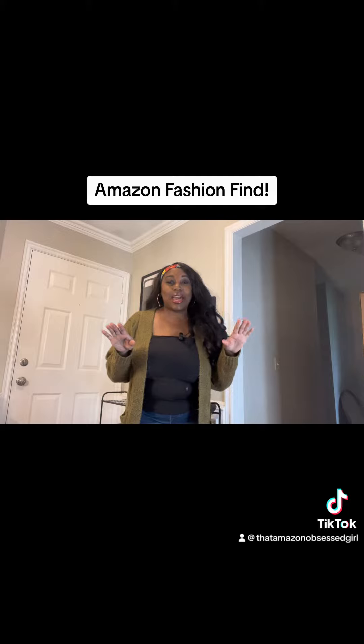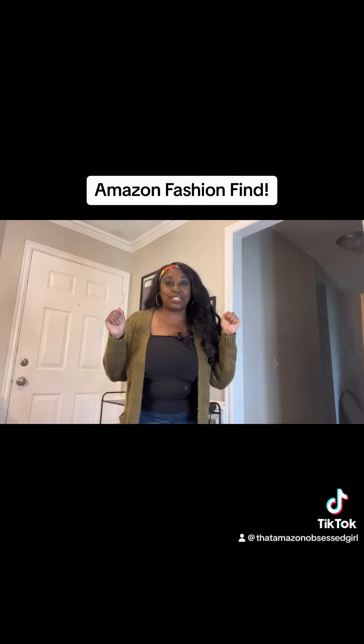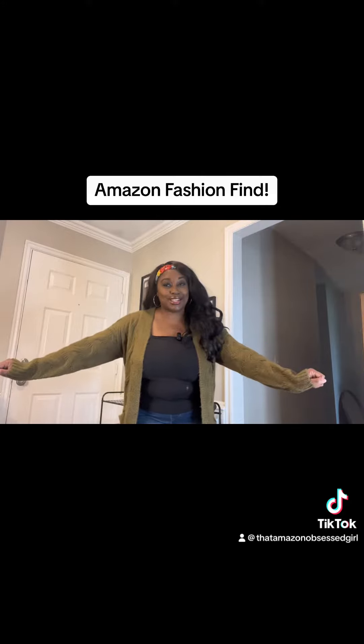Just for your reference, I am 5'2", 165 pounds, with a bust of 42DD, and I ordered the size large.